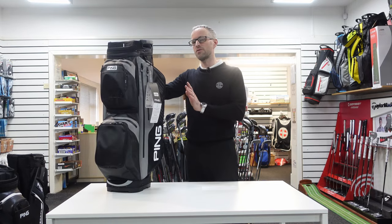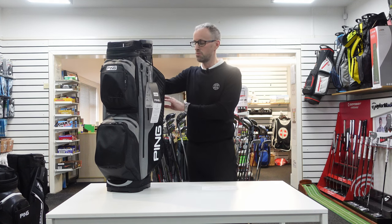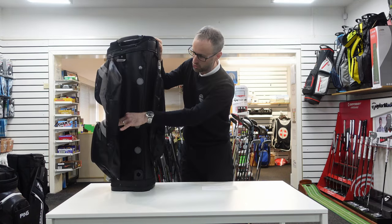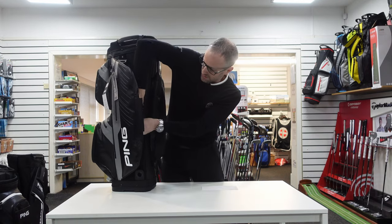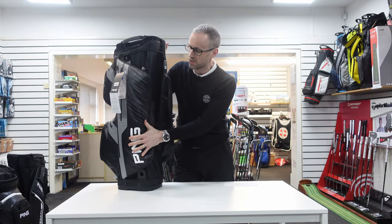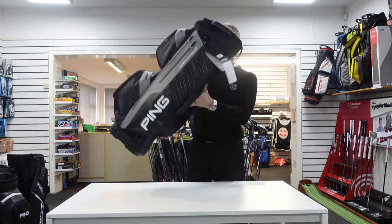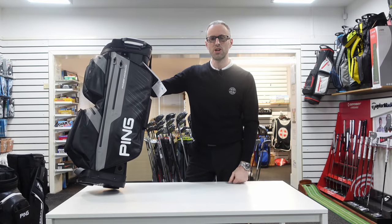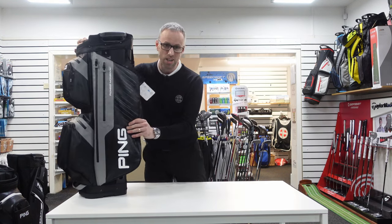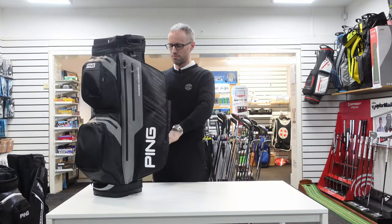First thing I want to check is they haven't taken away the best feature the world has ever seen — the hidden shoe compartments. And it still has them — mesh pockets in there. How are you going to survive without shoe storage in the back of your bag? It's hidden, so I imagine you could put them in there, go out to play, and not be able to find your golf shoes — though that's probably not going to happen. But I love that feature.